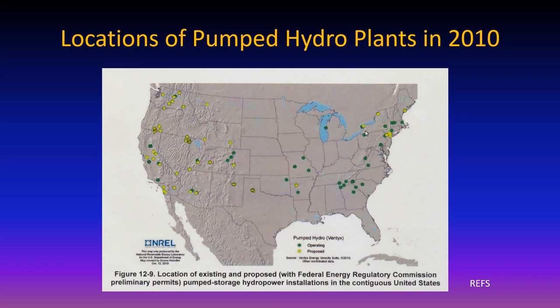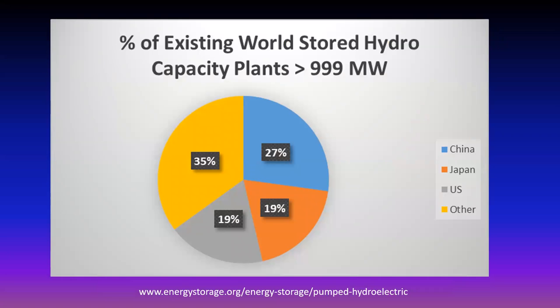Pumped hydro needs hills. Up along Massachusetts highway 2 you can see quite a few operating pumped hydro plants - you can't see them from the road. I drove the whole length and didn't realize they were there. Who's got the stored hydro? United States has 19%, Japan has 19%, China has 27%, and the rest of the world has 35%. So the United States is not exactly the leader in pumped hydro either.